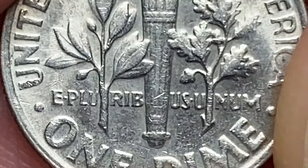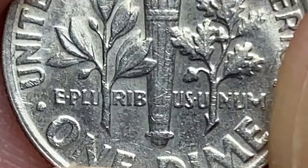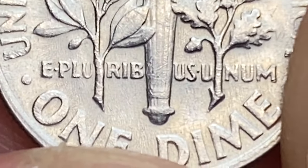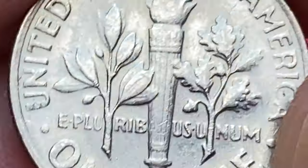It very much looks like the full bands variety. I closely inspected it and the upper and lower bands are separate as far as I can tell. Over 480 million Roosevelt dimes were struck in 1968 in Denver, so they are in abundance at circulated grades.